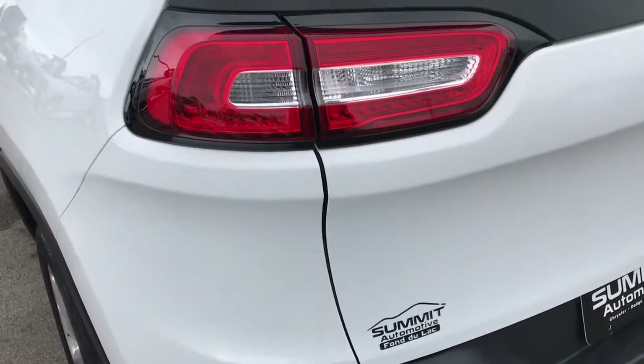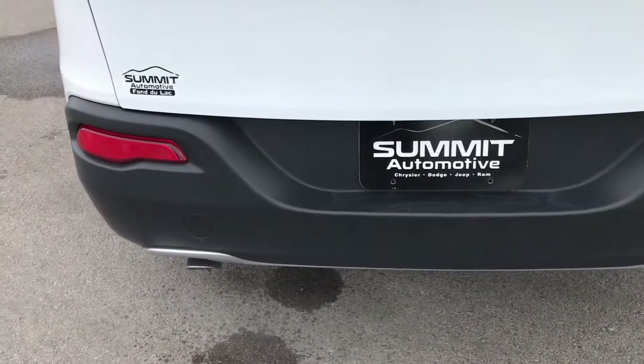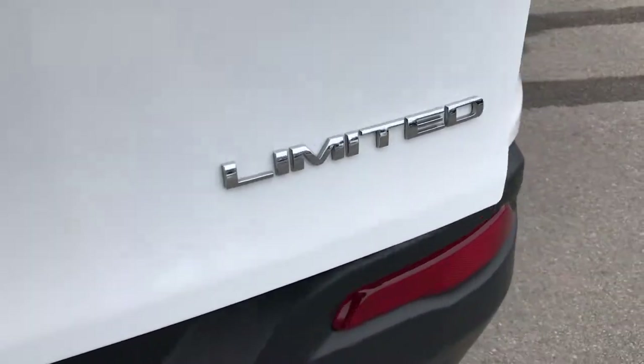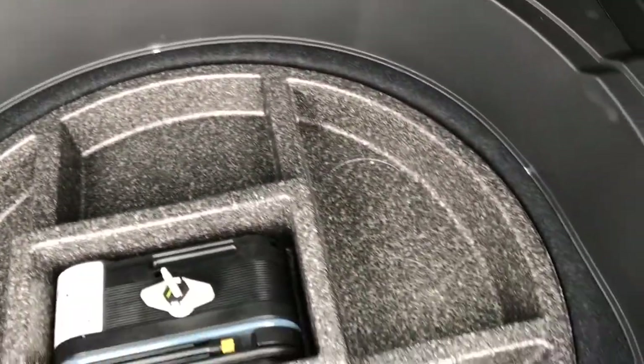It has the LED taillights and backup camera. The gate is in excellent condition — no dents or dings. Same thing with the rear bumper. Looking at the back storage area, it's very, very clean back here. No rips or tears, and it does have the tire inflator kit, plus storage room underneath.